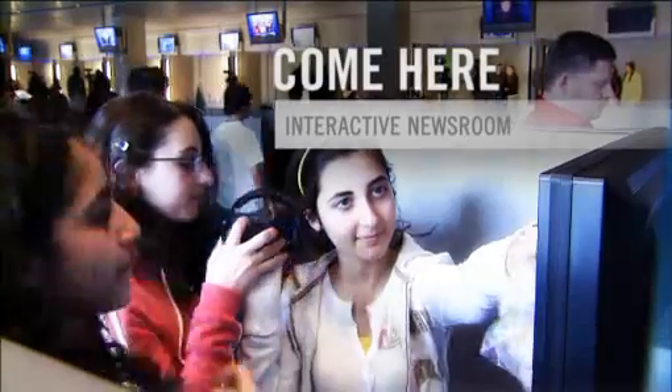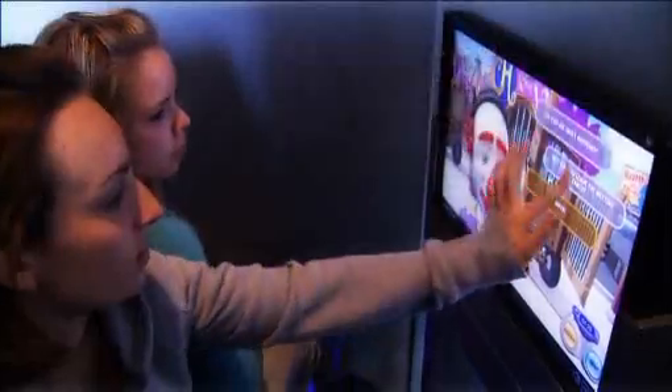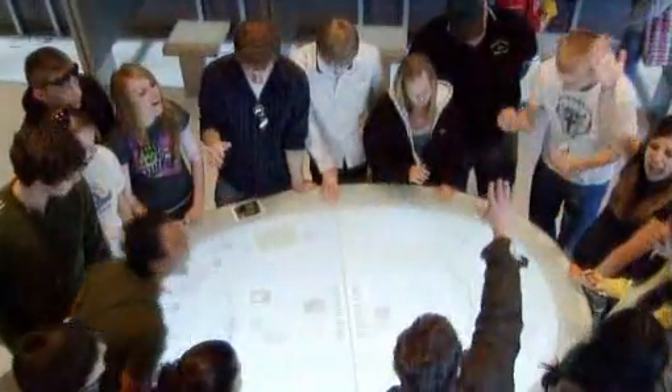Find out if you have what it takes to be a journalist in the interactive newsroom. I've never been to a museum like this before — everything is interactive. I haven't been bored once.